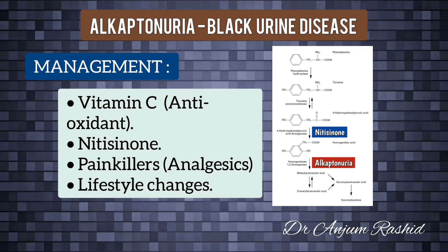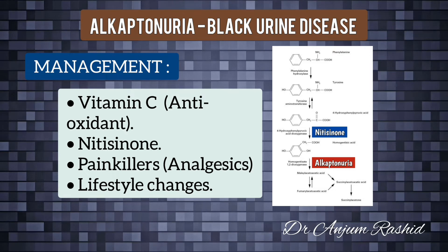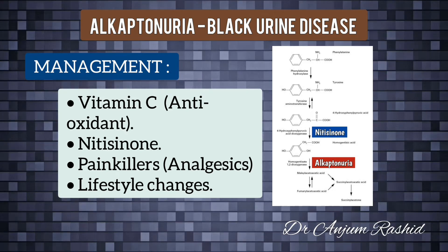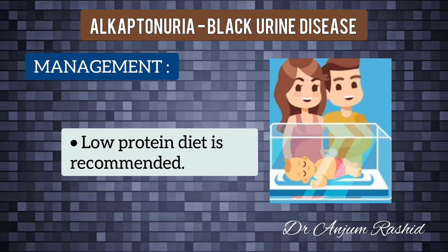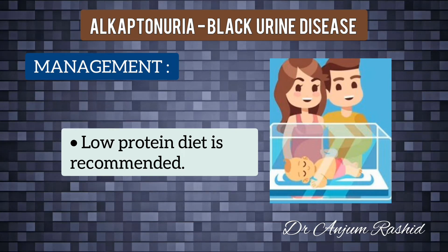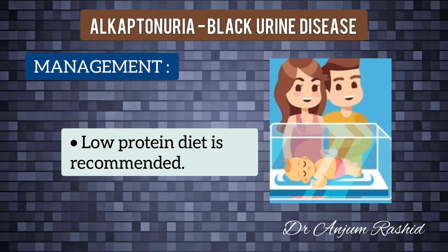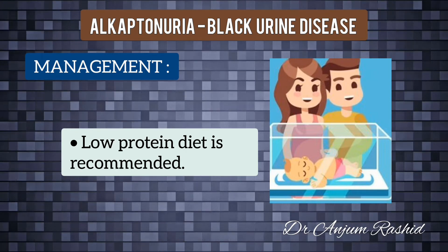Nitisinone reduces the level of homogentisic acid in the body, and research into its effectiveness for alkaptonuria is ongoing with promising results. Regarding diet, if the condition is diagnosed in childhood it may be possible to slow its progression by restricting protein intake, as this may reduce levels of tyrosine and phenylalanine. A low protein diet can also reduce the risk of potential side effects when taking nitisinone.